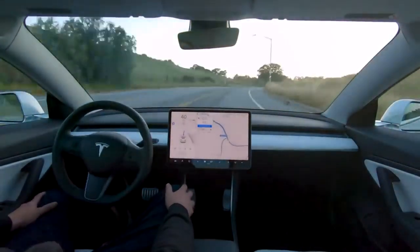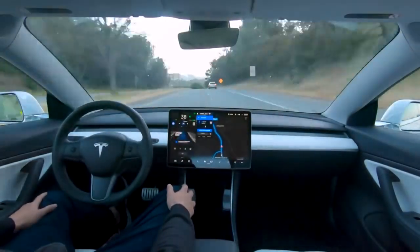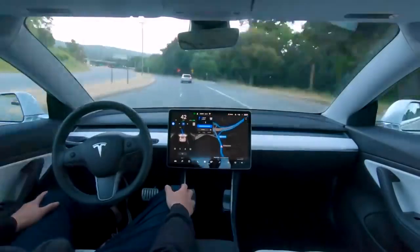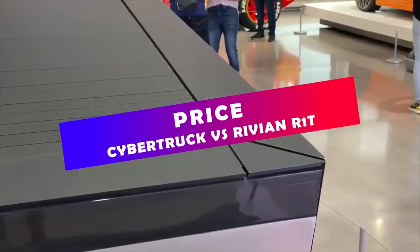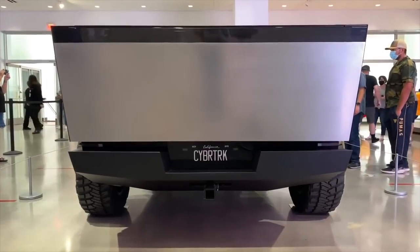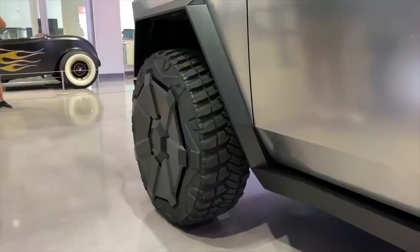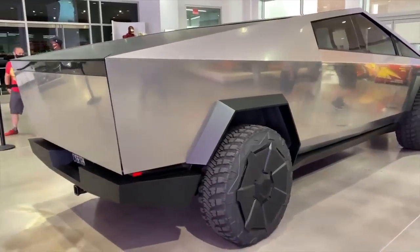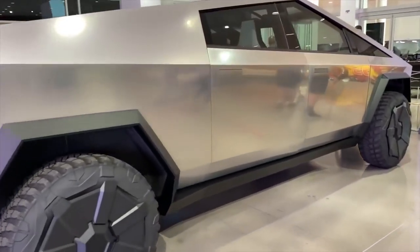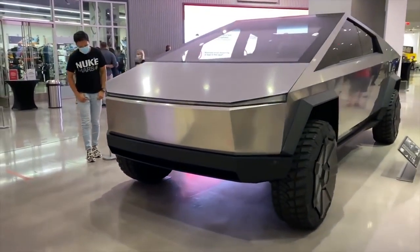Elon Musk has said Tesla plans to deliver a small number of Cybertrucks by end of 2021, with the bulk of deliveries coming in 2022. Since the Cybertruck has several new technologies and manufacturing techniques, the CEO has also warned there is a risk of delays. Currently, Tesla is building the factory for the Cybertruck at its Austin, Texas site — by far Tesla's biggest factory area with over 2,400 acres of land. In comparison, Giga Shanghai is only 200 acres, less than one-tenth the size.